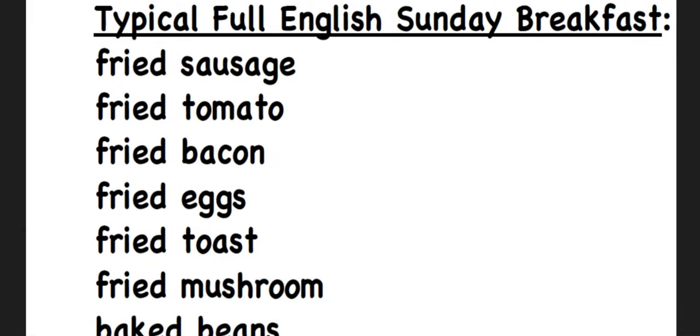A typical full English Sunday breakfast consists of fried sausage, fried tomato, fried bacon, fried eggs, fried toast, fried mushrooms, and baked beans.